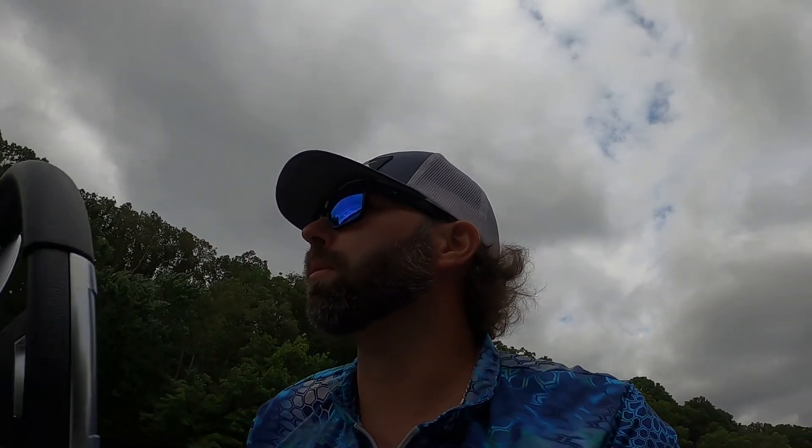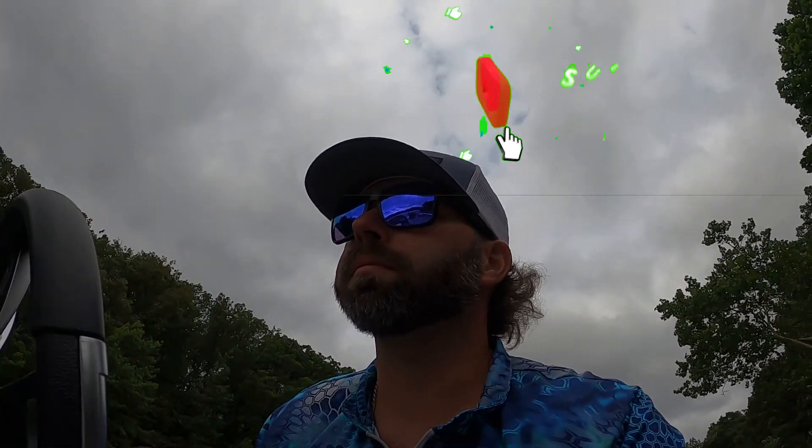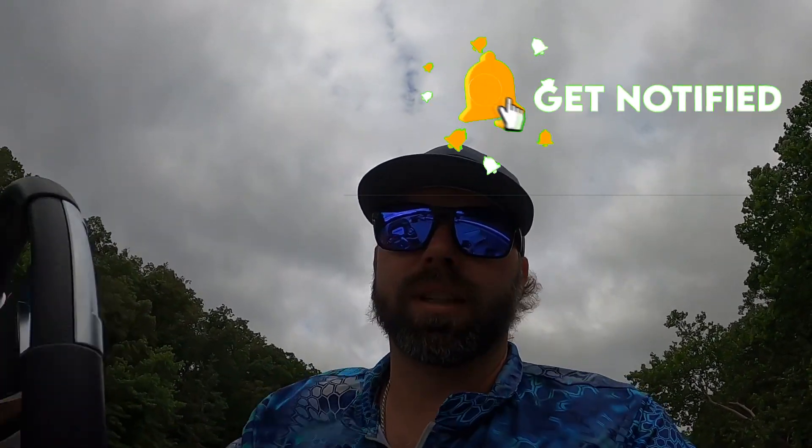Speaking of glide baits, I've got some pretty interesting things coming up, so be sure to subscribe and check out the channel. I've been doing some experimenting — who knows, maybe we'll have something cool coming up. Alright guys, take it easy, tight lines.